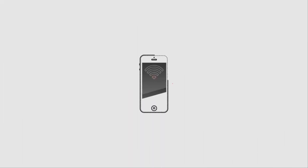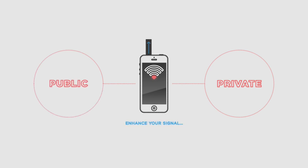Whether connecting to a private or public Wi-Fi, enhance your signal by sliding out your link case antenna.